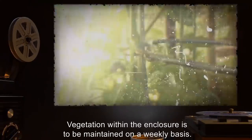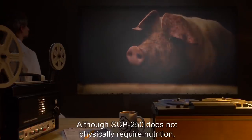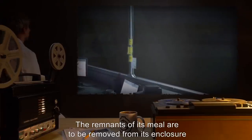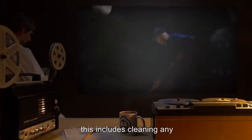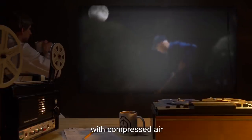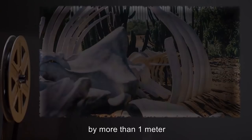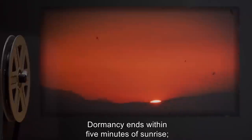Vegetation within the enclosure is to be maintained on a weekly basis. Although SCP-250 does not physically require nutrition, it is to be fed one live adult pig every two days in order to regulate its aggression and hunting instincts. The remnants of its meal are to be removed from its enclosure no less than one hour after the onset of its nightly dormancy period, including cleaning any residual biological debris from SCP-250's physical components with compressed air and whisk brooms. At no point during cleaning are any of SCP-250's physical components to be moved by more than one meter in any direction, as this risks disrupting its dormancy. Dormancy ends within five minutes of sunrise.